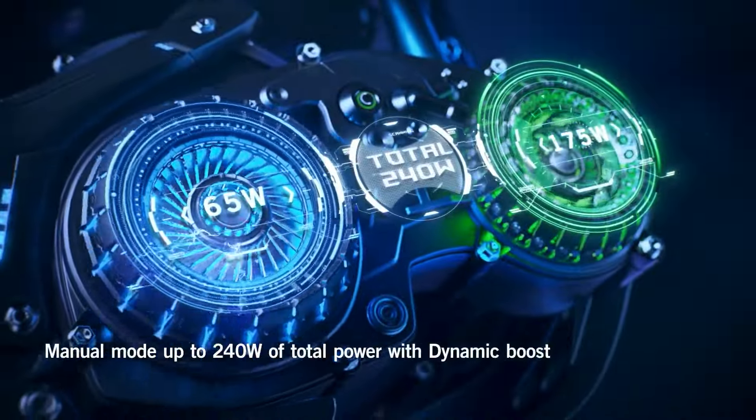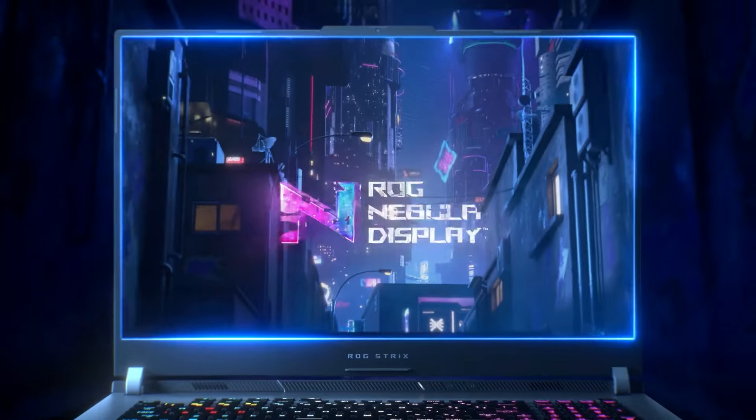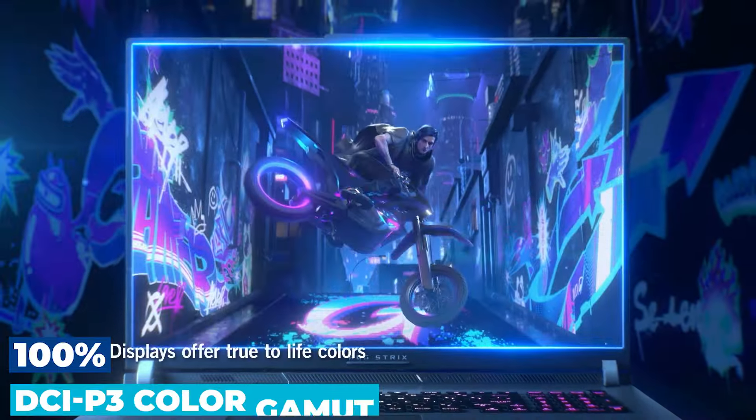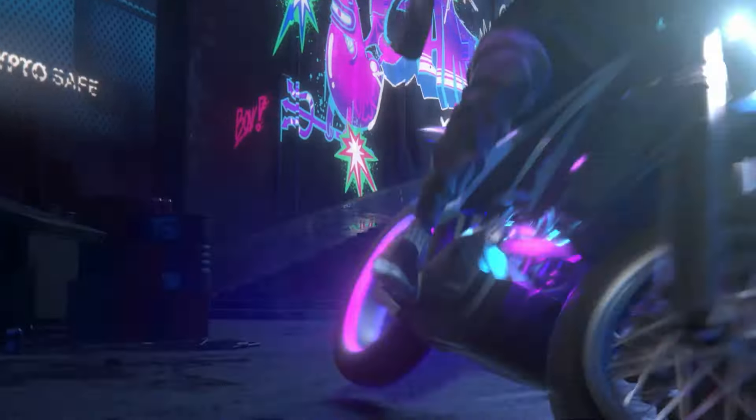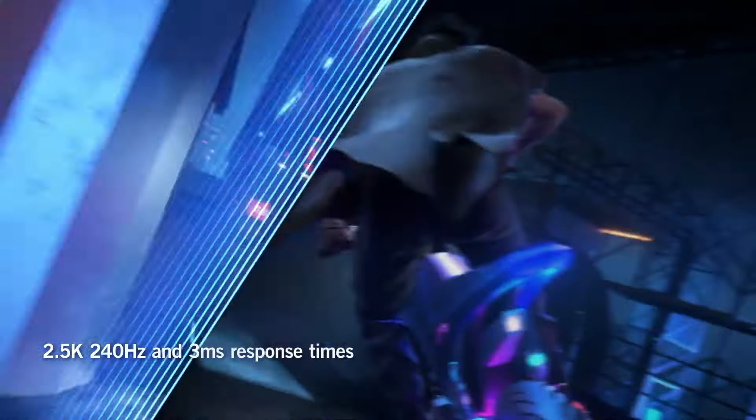But what about visuals? The ROG Nebula display doesn't compromise, guaranteeing premium quality with 100% DCI-P3 color gamut and Pantone validation for accuracy that would make a photographer weep with joy.